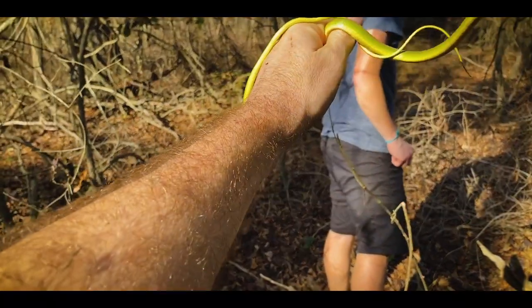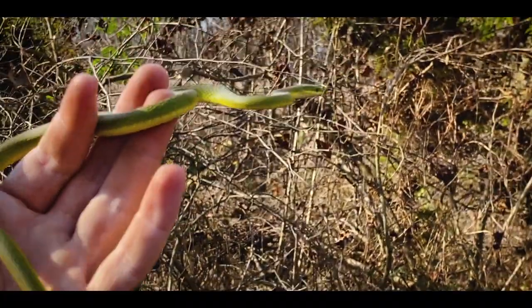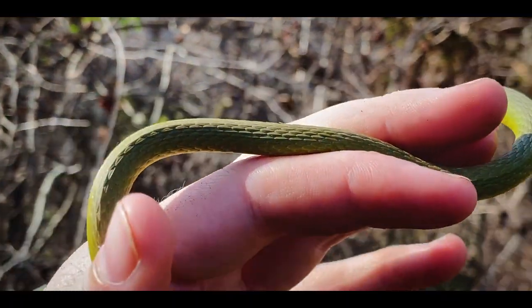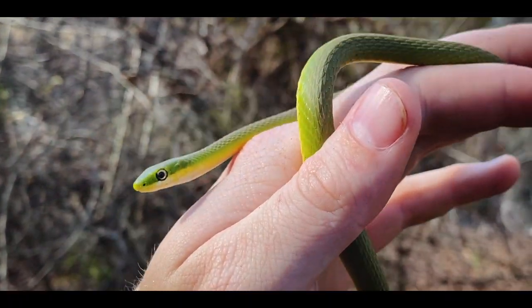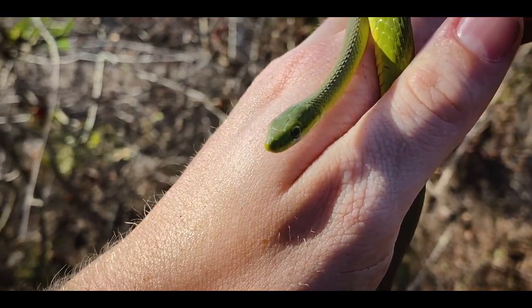What's up, green snake — rough green snake. What a beauty!